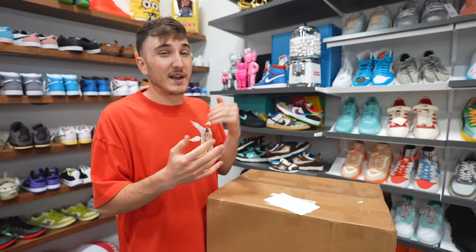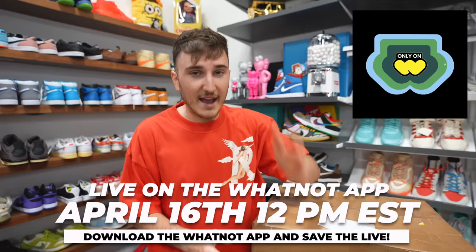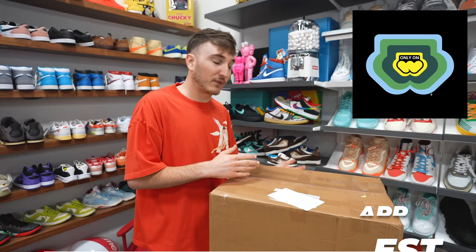We're teaming up with Whatnot to buy this mystery box because we're giving away some of the items in this box as well as doing some dollar auctions on a Whatnot Live coming up this Sunday at 12 p.m. Eastern, April 16th. Download the Whatnot app via the link in the description below. Dollar auctions, giveaways — you guys know we love Whatnot here.